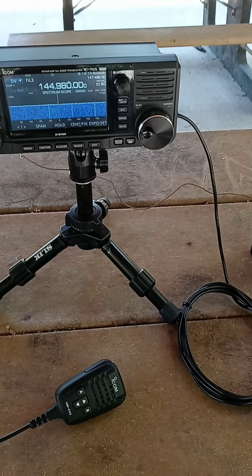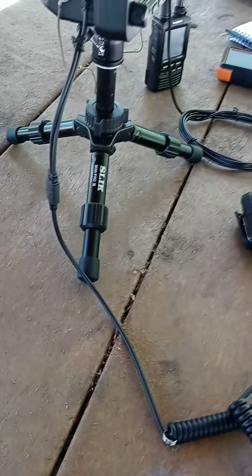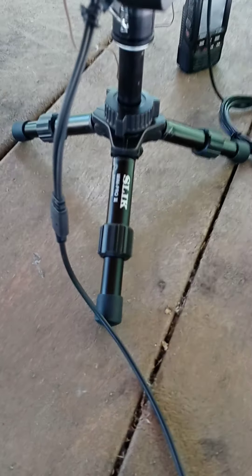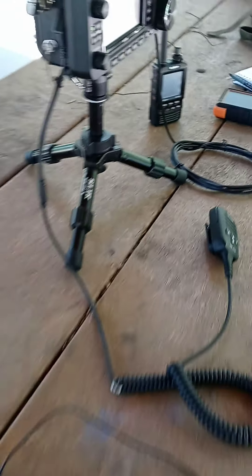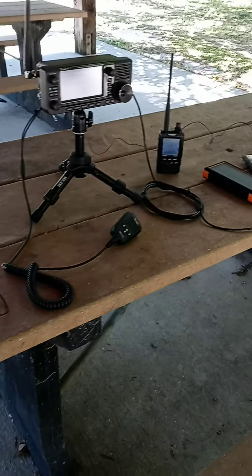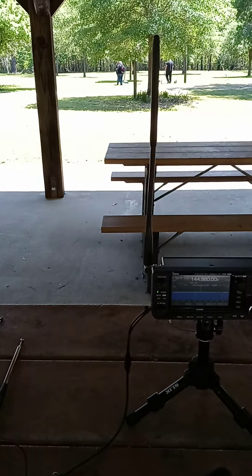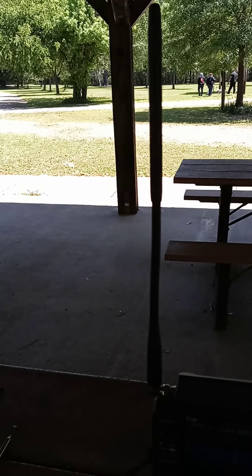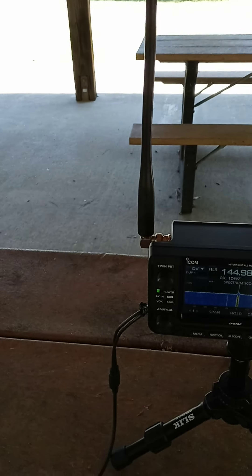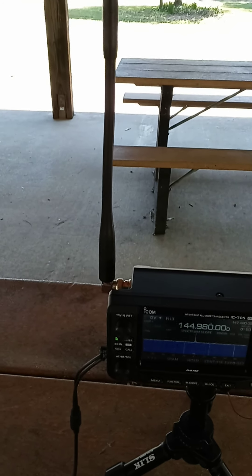The operation tripod is this brand right here — not sure if you're familiar with this brand, but it's pretty good for using with amateur radio gear. We have a six-meter load right here on top of this rubber antenna. This antenna belongs to my 817.